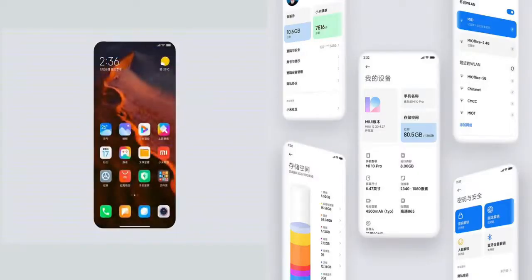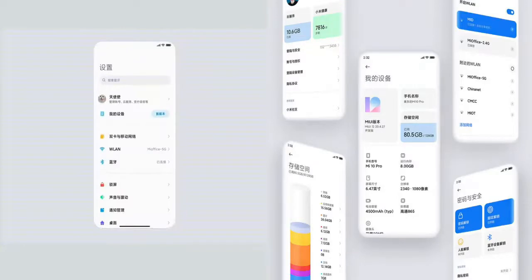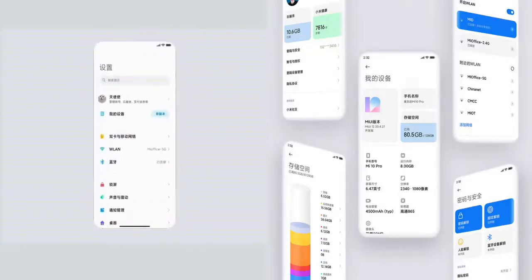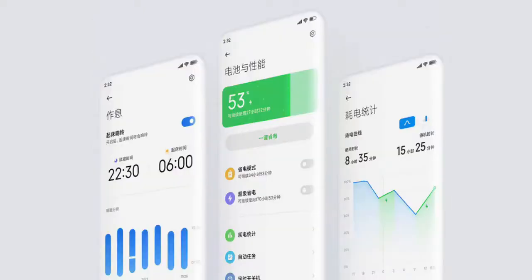Coming to the actual UI changes, MIUI 12 builds on the UI refinements MIUI 11 brought, and things are even better now. MIUI 12 is even more minimal looking, and I like the fact that there's better data visualization all across. Take a look at the About page, the Storage page, and the Mi Account page — they all show certain data beautifully visualized. Even the Settings page and the Battery Graph page look more modern and visual.